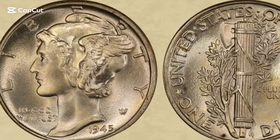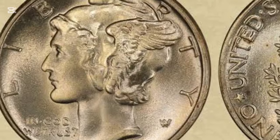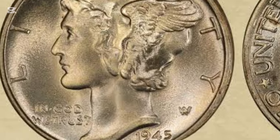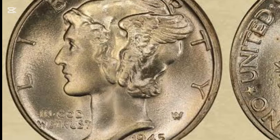Hi everyone, welcome back to the channel! Today we're diving into the fascinating world of collectible coins, focusing on the elegant and highly sought-after 1945 Mercury Dime.